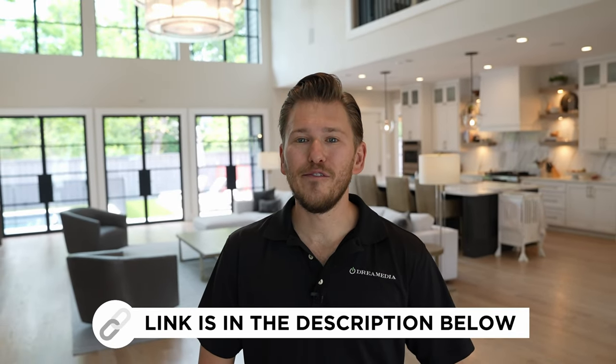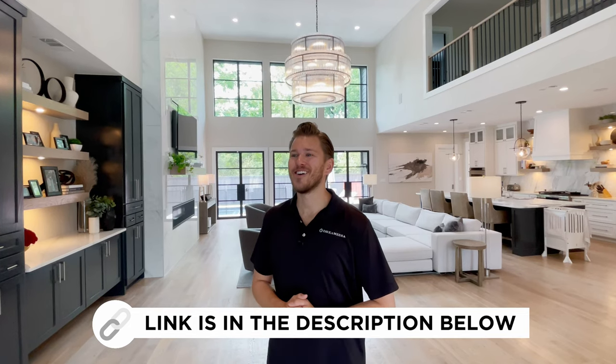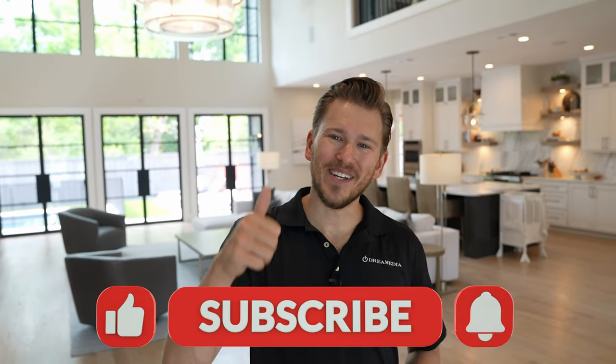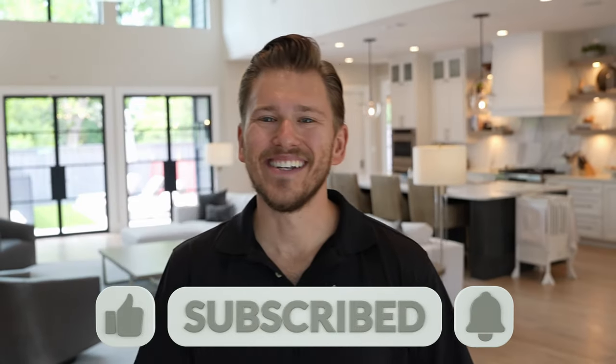Well, I hope you enjoyed this tour of this beautiful modern home here in Dallas, Texas. Feel free to reach out for a free video consultation with one of my specialists — we would love the opportunity to earn your business and we are nationwide. If you liked this video, give me a big thumbs up and make sure to smash that subscribe button down below for more. Until next time, this is Zach with Dream Media Home Theater. Thank you for watching.